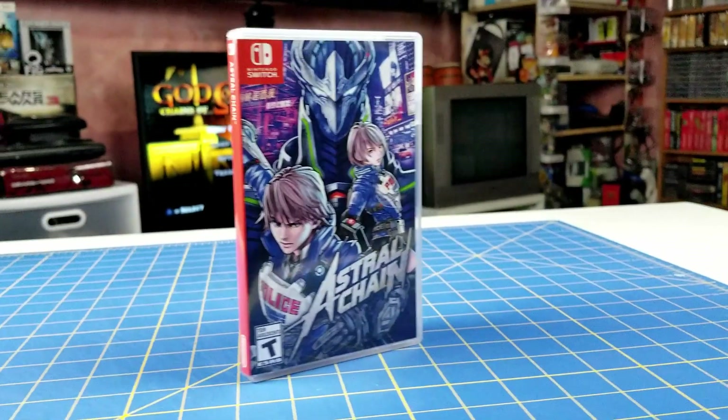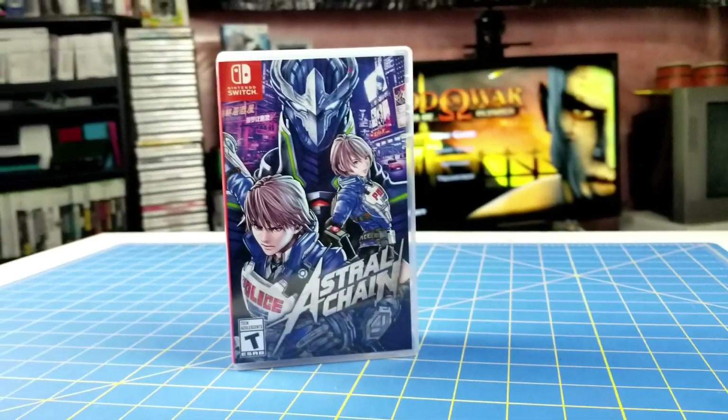Next we'll be getting into the Switch games I picked up. Number one is Astral Chain. I picked this up on Boxing Day weekend. It's a brawler game made by the same makers of Bayonetta — Platinum Games — and it's supposed to be a lot of fun, so I can't wait to get into it.